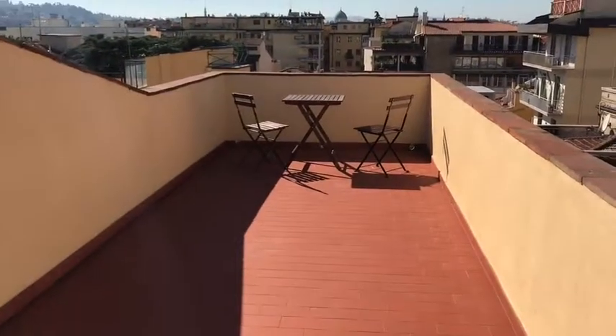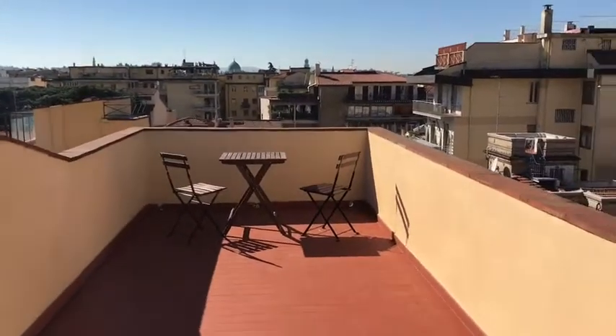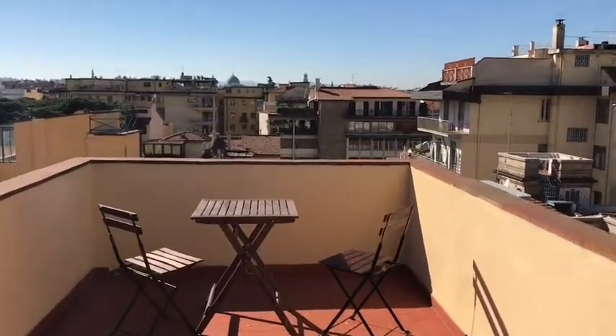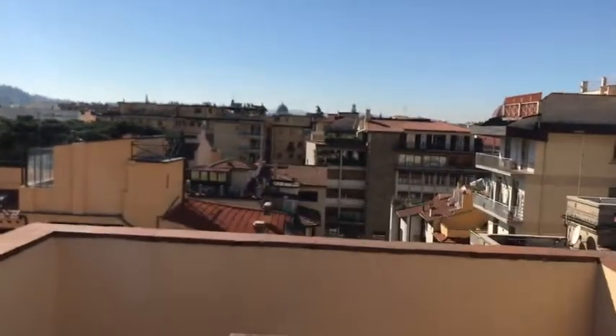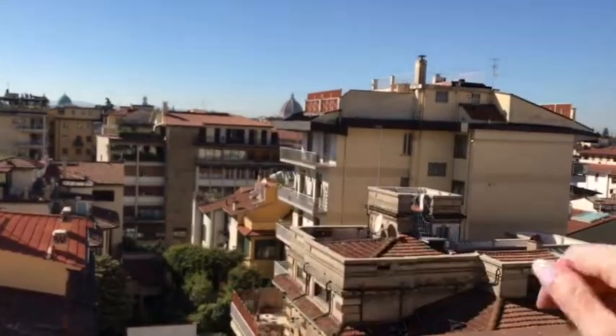There is wooden floor throughout the whole apartment. Now let's go to the top of the roof. This is a very, very nice terrace where you can dine when the weather is good. Look at what you can see in front of you — this is a synagogue, and here you see the cupola of the Duomo. Wonderful.